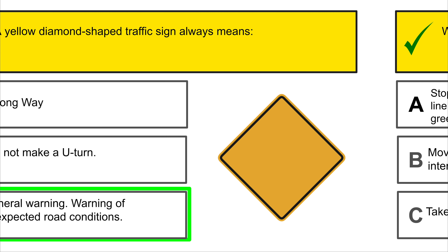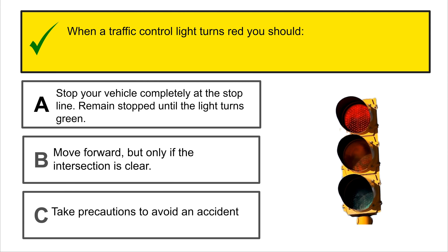A double continuous yellow line painted in the center of the road always means that vehicles moving in any direction must not pass or cross these lines.